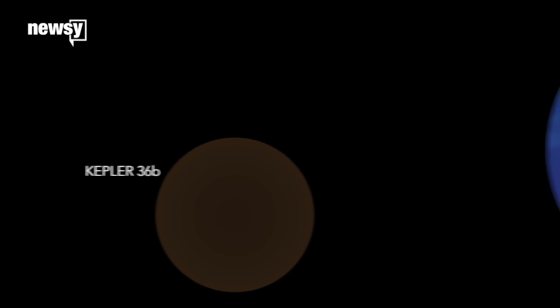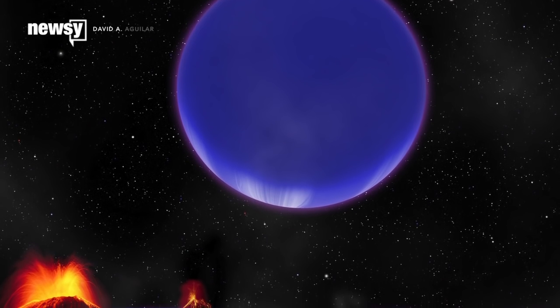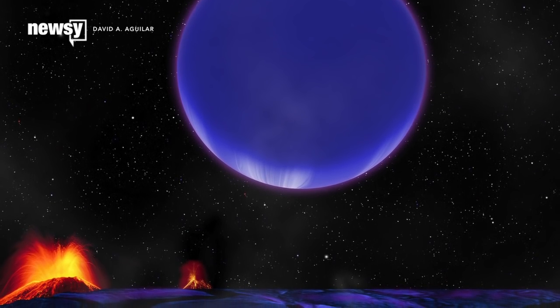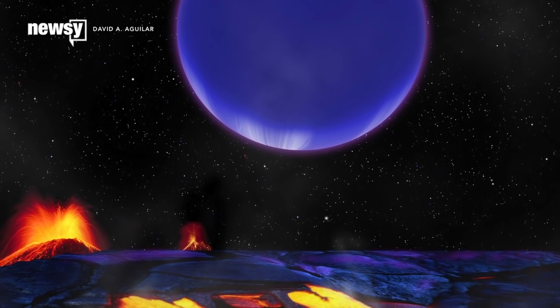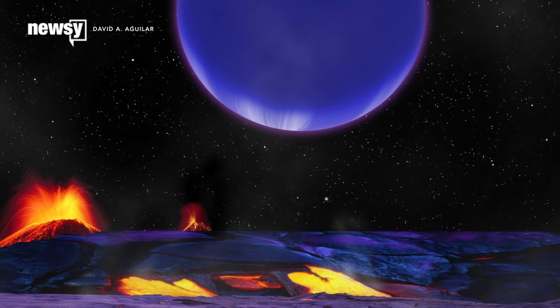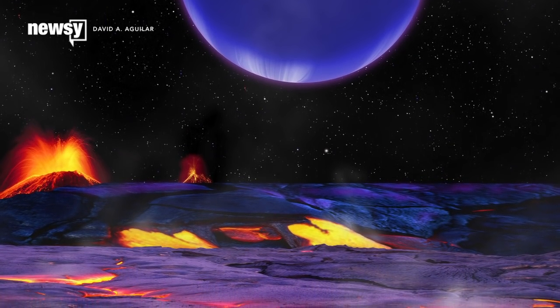Kepler-36b doesn't have violent temperature swings, but it's got its own problems — a very close neighbor in Kepler-36c. Every 97 days, the planets get so close to each other that the tidal forces start to pull apart 36b's crust. A gas planet the size of Neptune crawling across the sky is probably a lot of fun to look at, but watch out for lava.